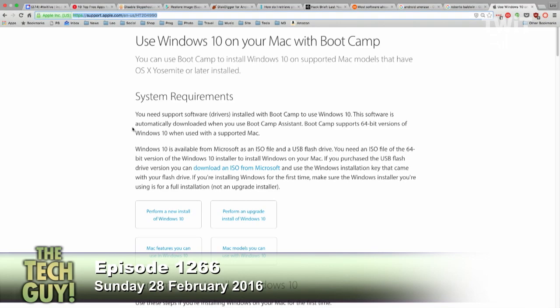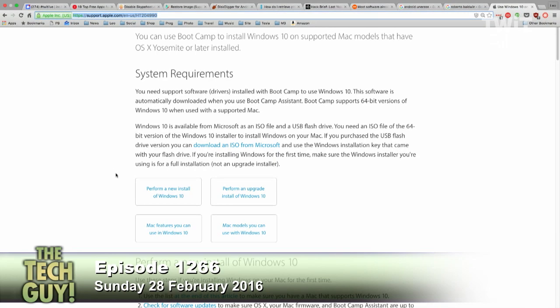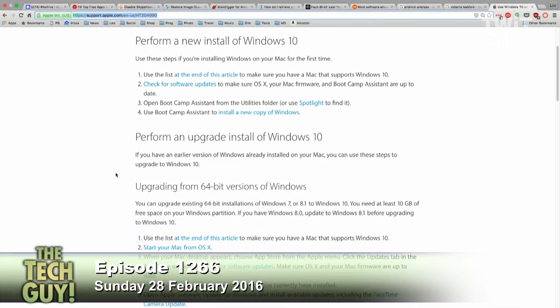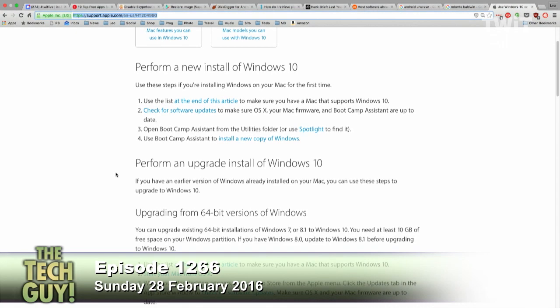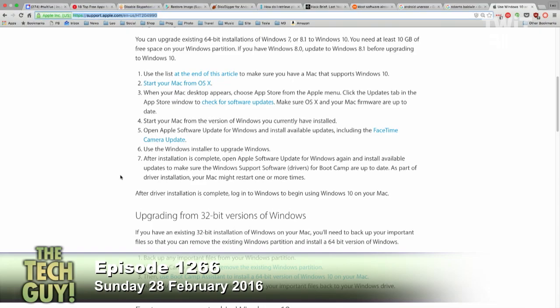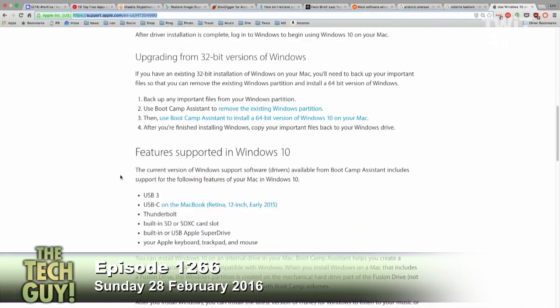So all I do is click on it and sit back and pray? Well, that's no different than anything else you do with a computer, but yes. There's an article I'm going to recommend from Apple Support — it's 204-990. I'll put a link in the show notes that says 'Using Windows 10 on your Mac with Boot Camp.' You can see if you have a supported model — you do, because you have a late model Mac. You'll see where you can download the ISO from Microsoft of Windows 10, how you get the drivers, and you have several choices: a new install of Windows 10 or an upgrade install. You want to do an upgrade — that way you'll have it automatically licensed.